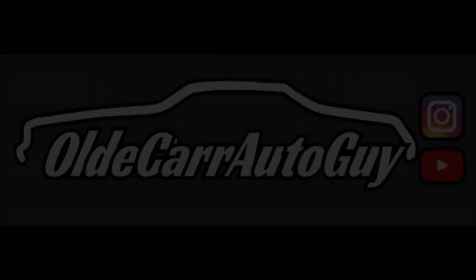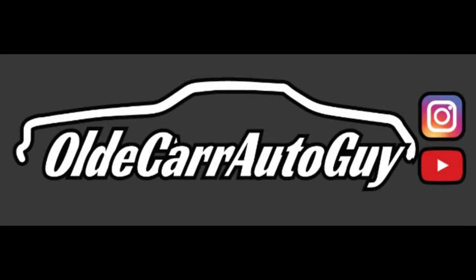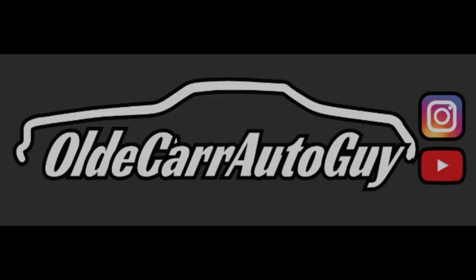Welcome back to the channel. This episode is going to be somewhat dedicated to the Kia Soul - we are this close to getting it running.